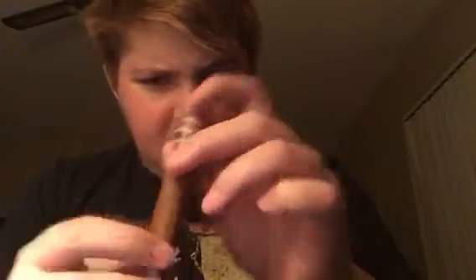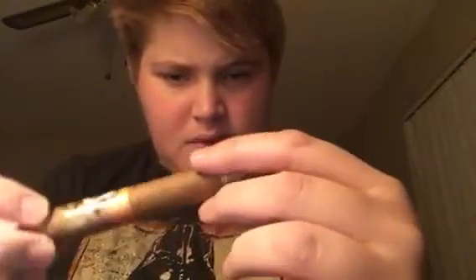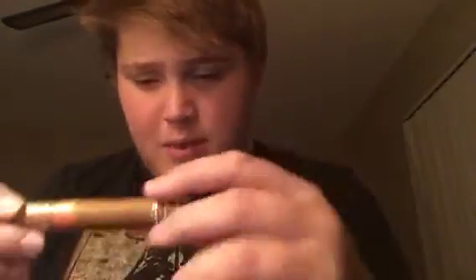This one looks pretty tightly wrapped to me — very tight. It smells like a peppery thing, like a natural tobacco kind of thing.